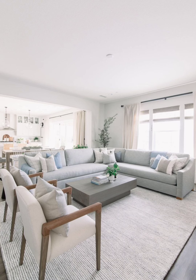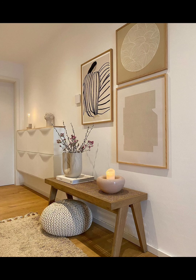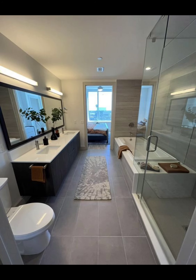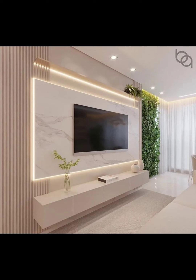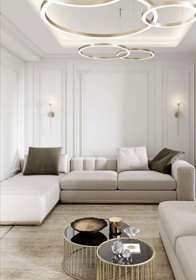Plants are like tiny air-purifying superheroes. We will guide you on choosing plants that suit different spots in your home, ensuring you get all the good vibes without the hassle. Get ready to discover how a bit of greenery can transform your place into a cozy oasis.